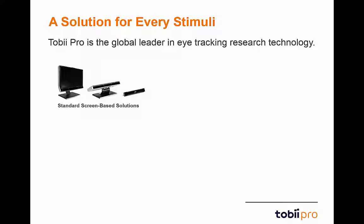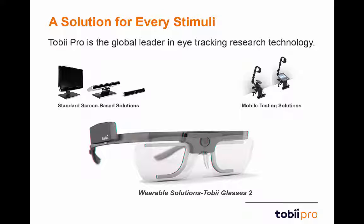Tobii Pro offers research tools designed to study every area of human visual behavior: screen-based testing for testing of websites, mobile applications, virtual simulators, and GPS systems; mobile platforms for testing of tablets, smartphones, and print media; and wearable solutions.